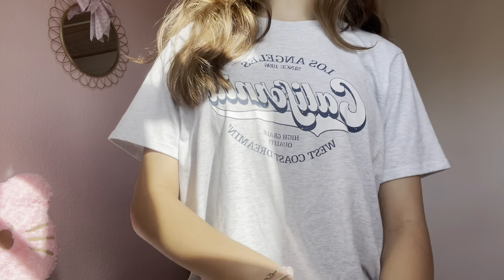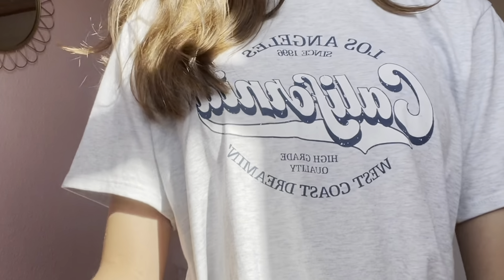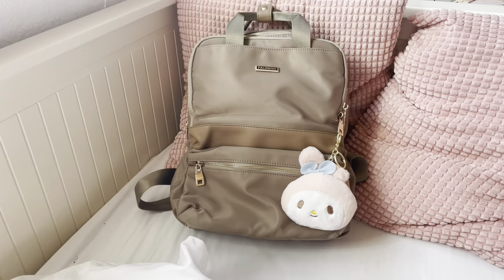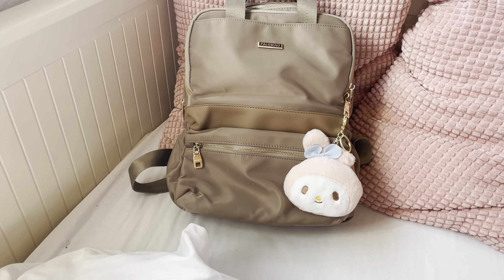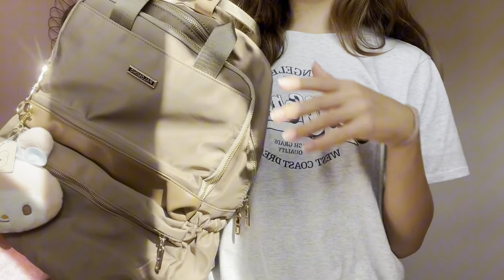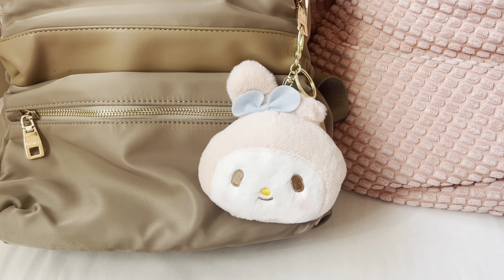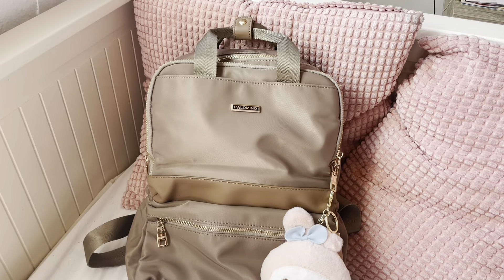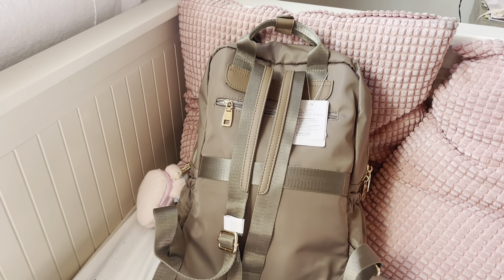For my school bag this year, I got a completely new school bag since my last one was really, really inconvenient. This is my school bag this year — when I saw it I thought it was really cute and really convenient as well. It's this brown color and it's pretty sleek, I think. I also added a little keychain — this My Melody keychain that I bought when I was in Indonesia. I feel like it's just a cute little touch to my bag.